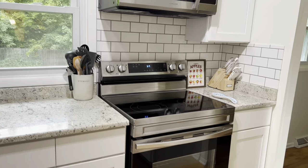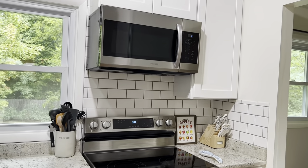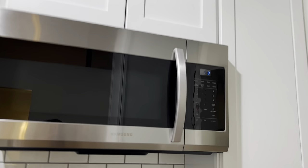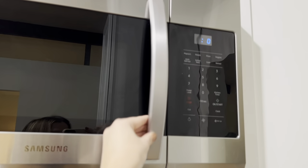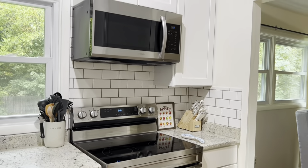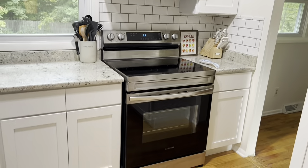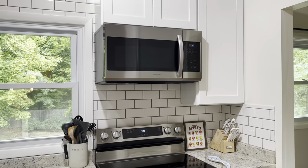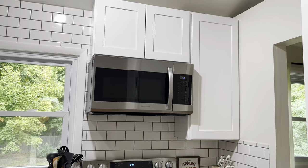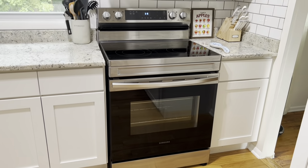We have Samsung appliances — a matching stove, microwave, refrigerator, and dishwasher. The microwave is hung higher than normal, so at 5'5" I have to reach upward a bit. We questioned it at first but we're so happy we did it, because Tyler is taller and it also creates a decent amount of space between the stove and the microwave. I like that clean look and it's practical for us, especially when I have the microwave light on.